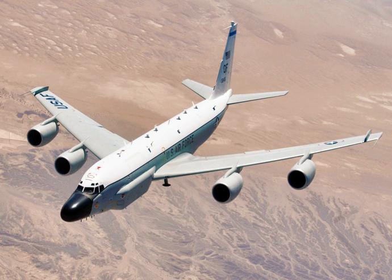The Boeing RC-135 is a family of large reconnaissance aircraft, built by Boeing and modified by a number of companies, including General Dynamics, Lockheed, LTV, E-Systems, and L3 Technologies, and used by the United States Air Force and Royal Air Force to support theater and national level intelligence consumers with near real-time on-scene collection, analysis and dissemination capabilities. Based on the C-135 Stratolifter airframe, various types of RC-135s have been in service since 1961.